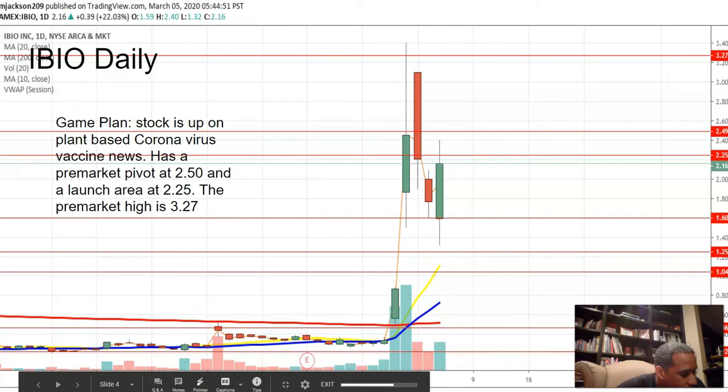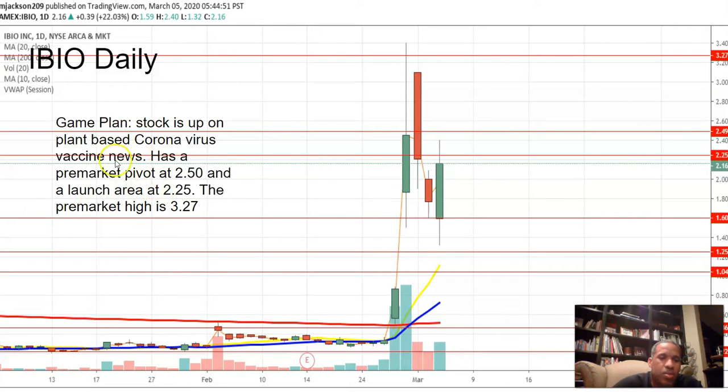My game plan was very simple. The stock is up on plant-based coronavirus vaccine news, with a pre-market pivot at 250 and a launch area at 225. Pre-market high is 327. So if the stock comes down to 250 at the open, that's a buy. If it's lower than 250 right at the open, another location to buy is 227. And if it breaks out, that's the other location.